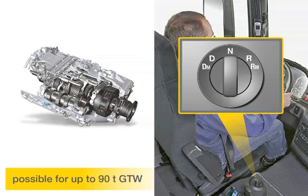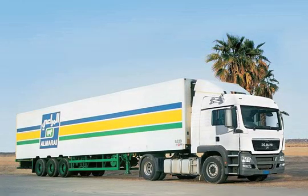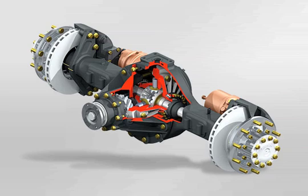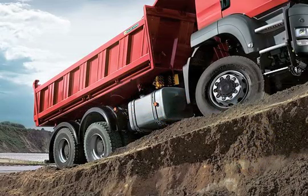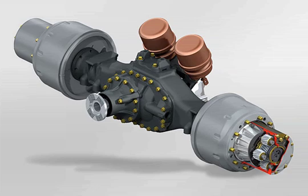Depending on the vehicle design, torque is transferred in the rear axle drive in one or two phases. For vehicles operated mainly on roads, the low-loss centre drive of the hypoid rear axles reduces fuel consumption and keeps noise to a minimum. The dual-reduction rear axles, with planetary design, are particularly suited for the high tractive force required for off-road deployment.